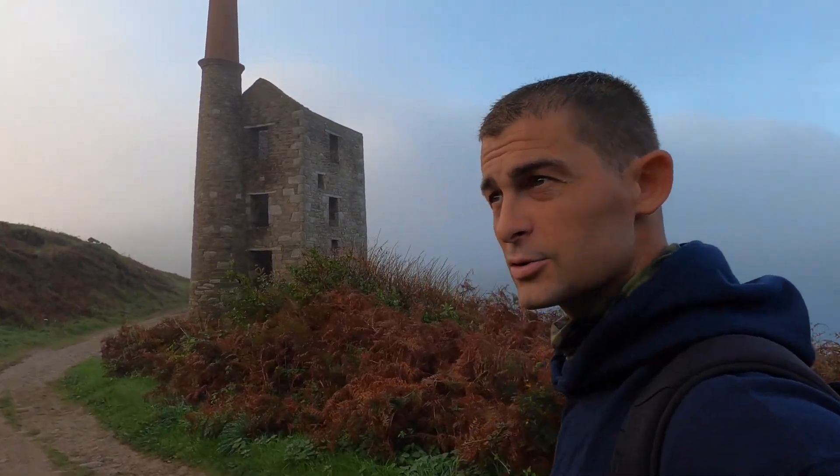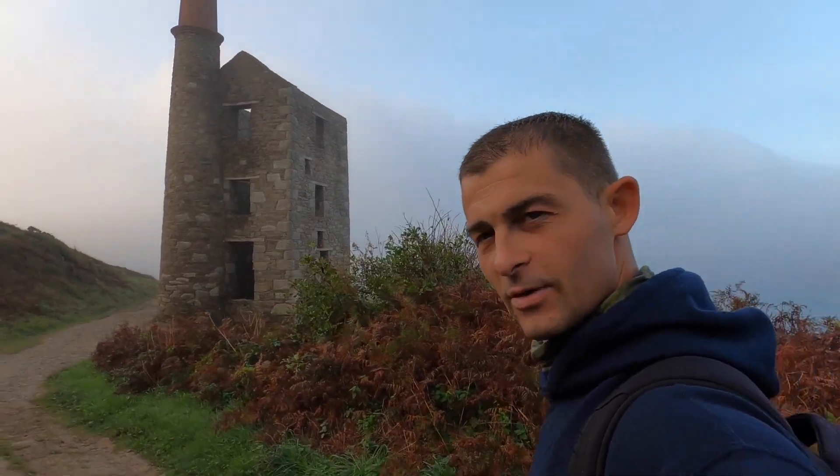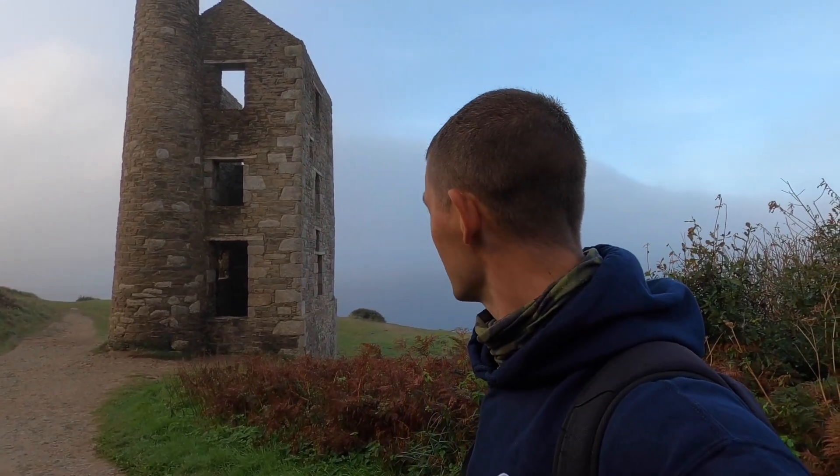This type of mine is synonymous with Cornwall. Around 1860, that time, it was in action. It wasn't incredibly prosperous - I think considering its name, Wheel Prosper, it didn't do very well at all. That's the pump house that's still left there.